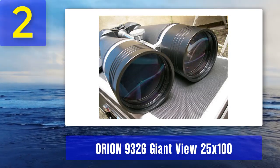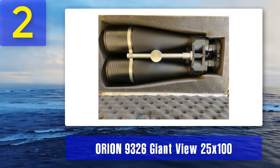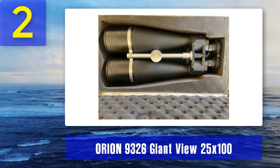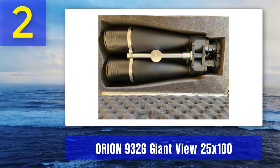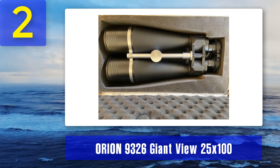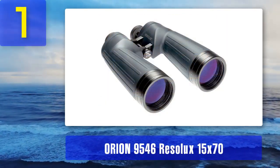Even with those considerations, the Orion 9326 offers some of the highest specialized performance in a binocular at this price range. Durable and bright, it's not a purchase you're likely to regret. Pros: great magnification and brightness, durable. Cons: quite heavy, tripod required for effective use.